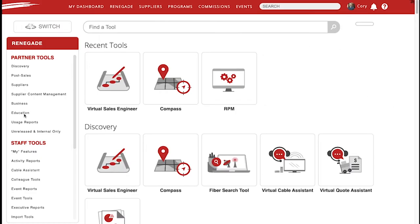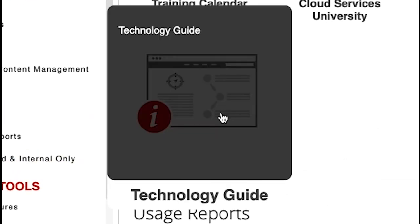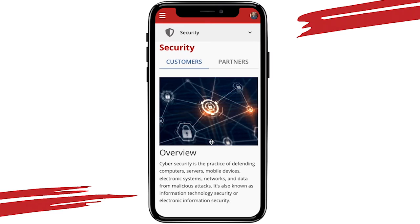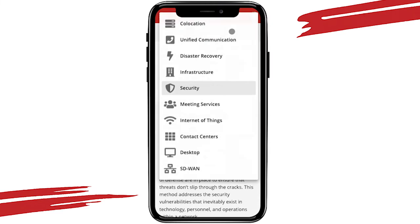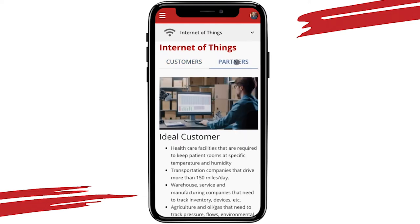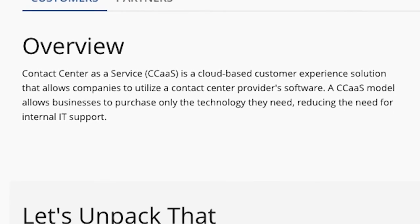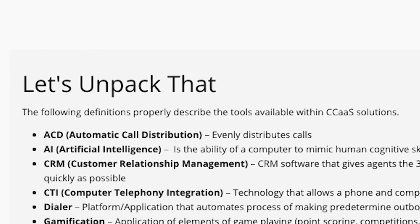With the Technology Guide, you will have quick access to an easy-to-use, vendor-agnostic education resource that you can share with your customers — like having a solutions engineer right at your fingertips. Consolidated into one tool and broken down by technology type, you can easily access information regarding any of Intellisys' technology solutions with ease.